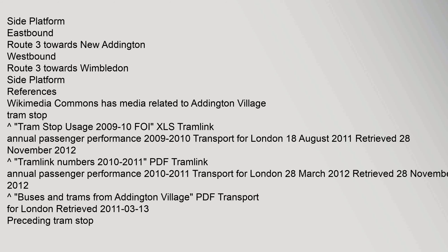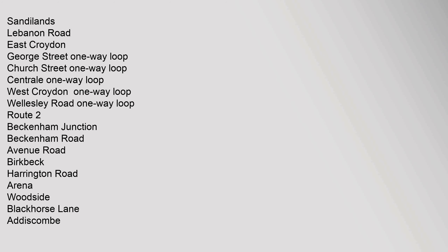Transport for London, 18 August 2011, retrieved 28 November 2012. Nearby stops include Sandilands, Lebanon Road, East Croydon, George Street. Route 2 serves: Beckenham Junction, Beckenham Road, Avenue Road, Birkbeck, Harrington Road, Arena, Woodside, Blackhorse Lane, Addiscombe, Lebanon Road, Sandilands, East Croydon. Lloyd Park, Sandilands, Lebanon Road.